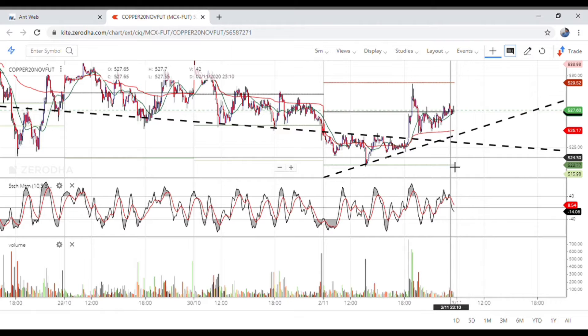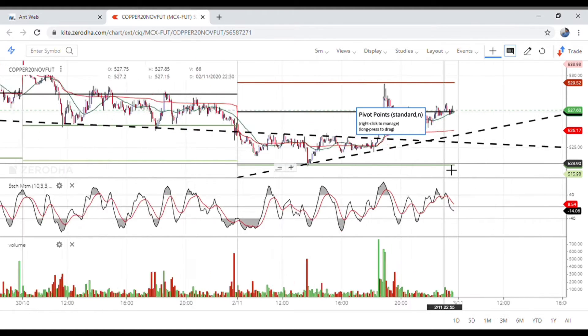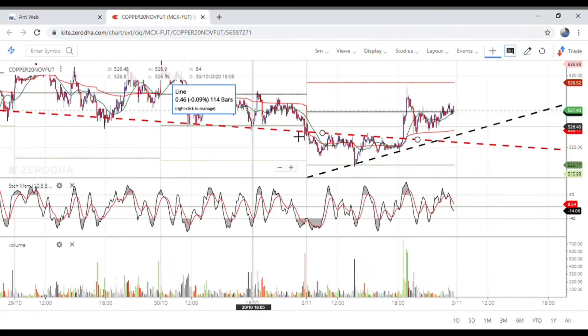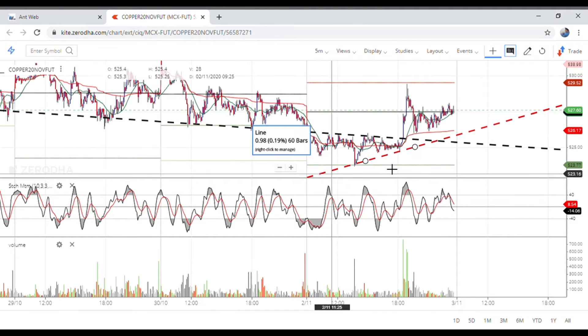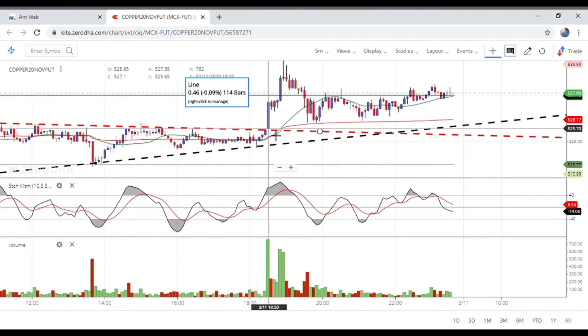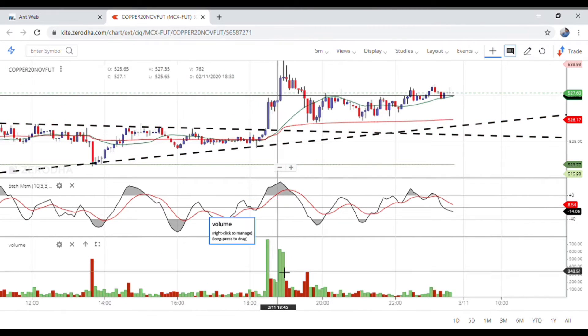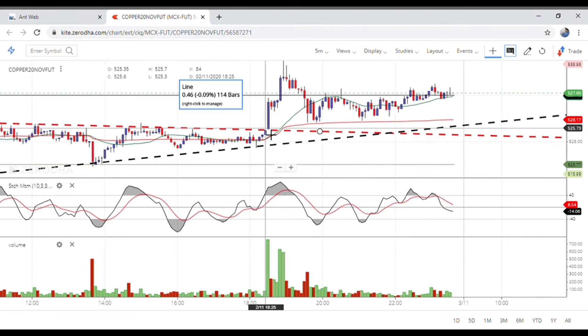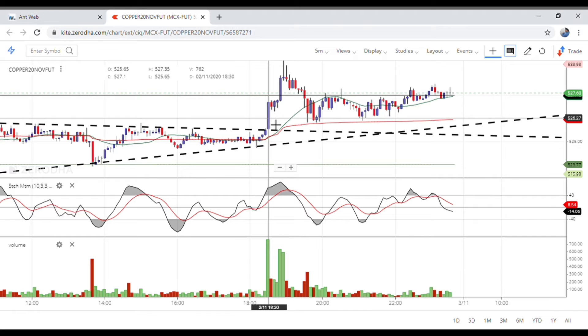I took a trade around 630–640. That level got broken, and at 630 the breakout confirmed. There was also high volume at that point, which I also mentioned.